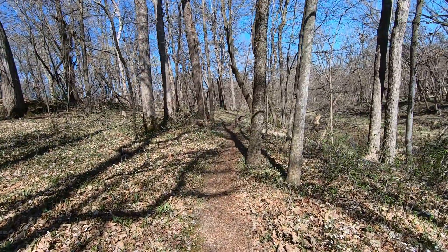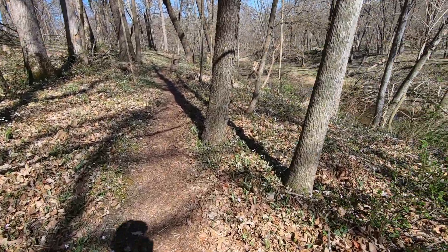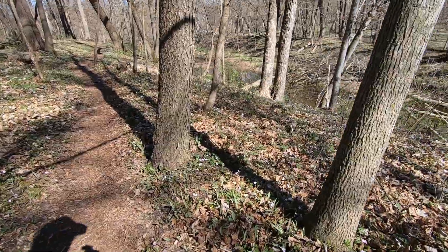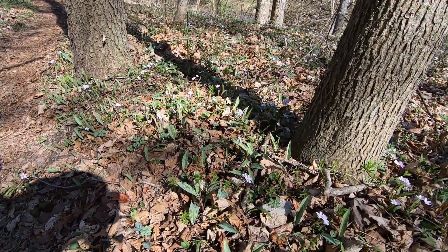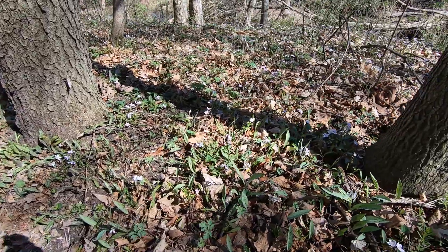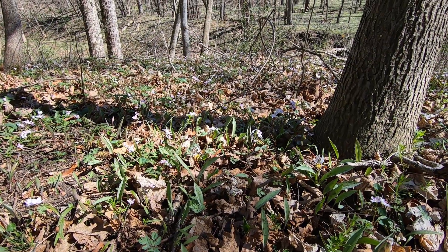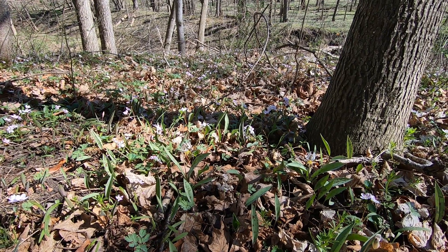Ladies and gentlemen, I've hit success. I've found the blossoms I've been looking for. In fact we have a couple of them here — trout lily, or dog tooth violet. I'll shoot some photos of them, and if they turn out I'll include them in the video. I've found them.